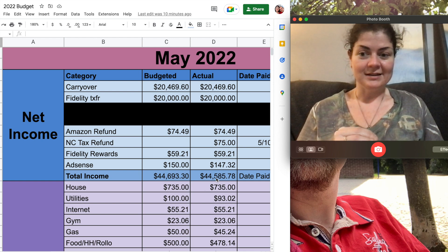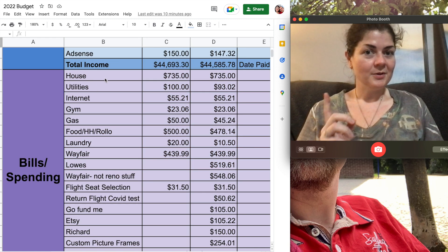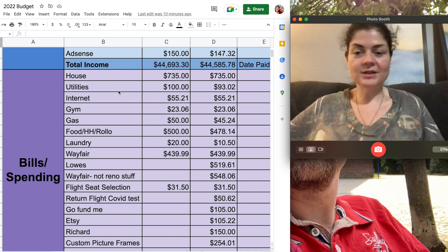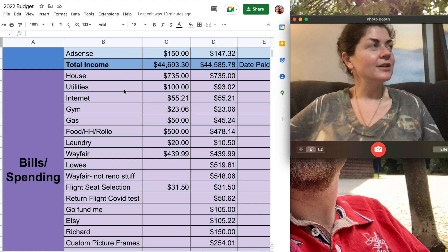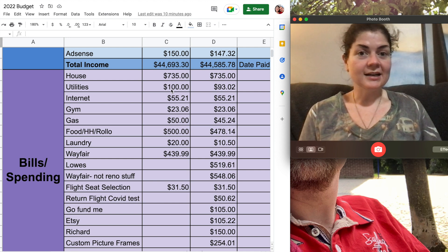So total down here at the bottom, I had about $44,500 to work with for May. Moving down into the bills and spending section, starting at the top: the mortgage payment for this house is $735 every month. My utilities — which includes power, water, sewer, trash pickup, all of that — I budgeted $100 and came in at $93.02.